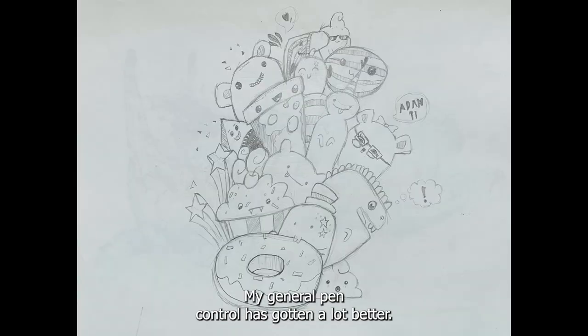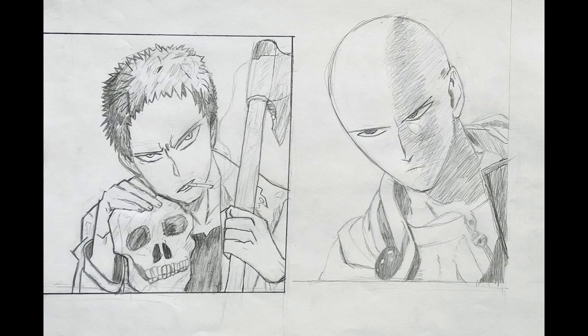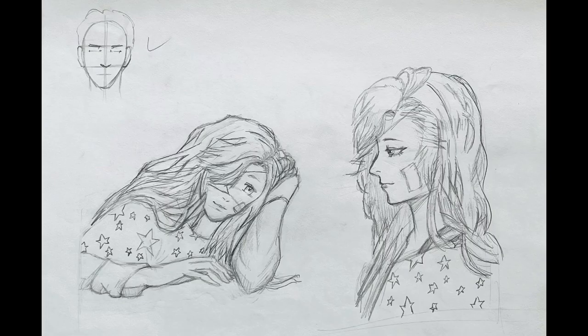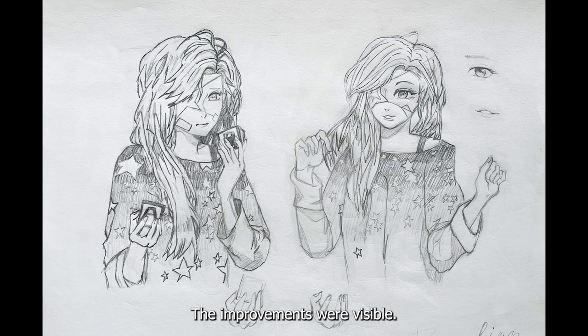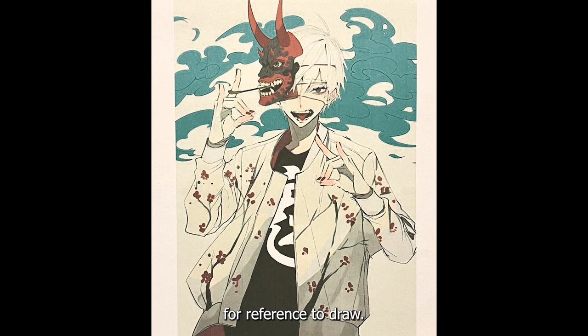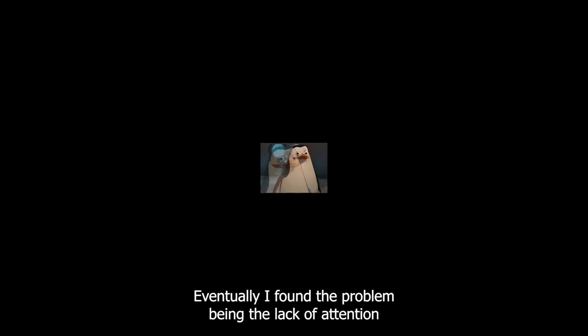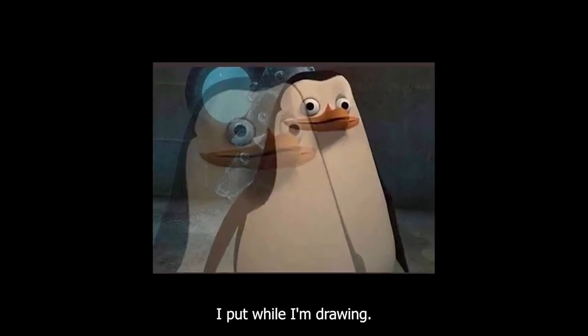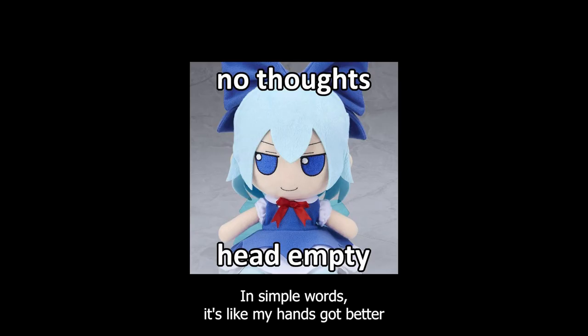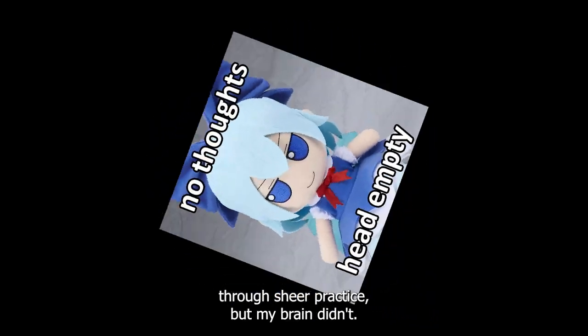As time moved on, my general pen control has gotten a lot better. The improvements were visible; however, my head is completely blank if I don't have an image for reference to draw. It was very difficult to come up with something original. Eventually, I found the problem being the lack of attention I put while drawing. In simple words, it's like my hands got better through sheer practice, but my brain didn't.